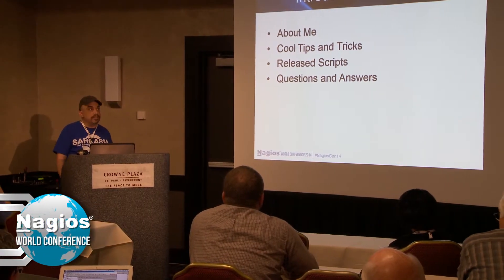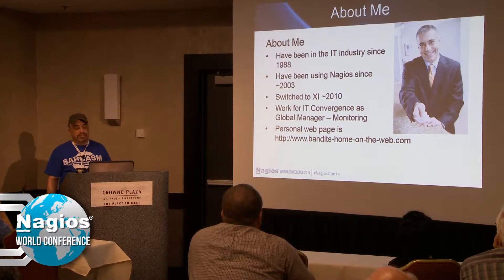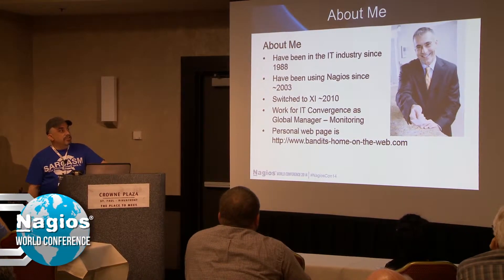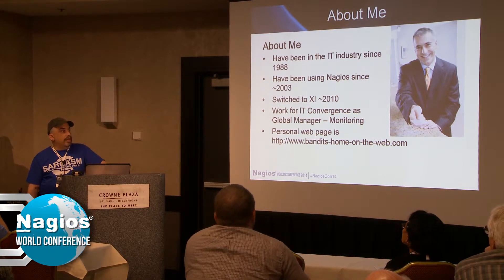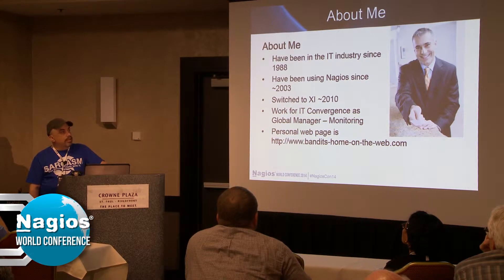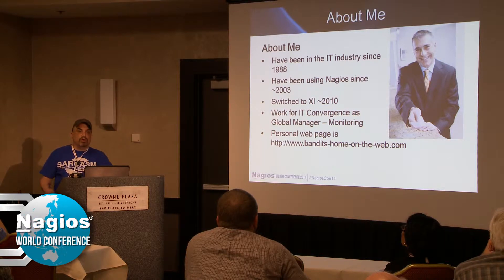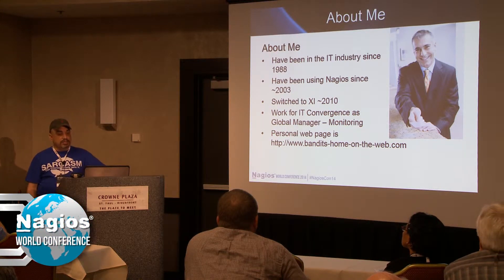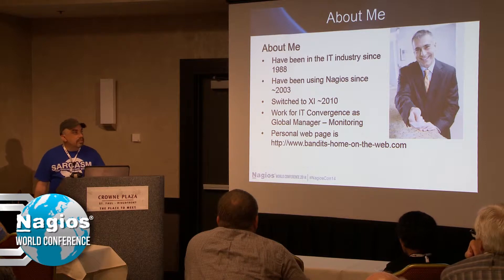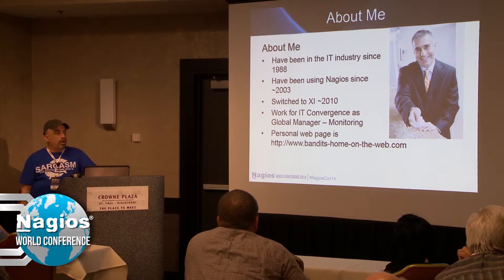I've been in the IT industry since 1988, I've been using Nagios since around 2003, and I switched to XI in 2010. I work for IT Convergence as global manager of monitoring — we're an Oracle house, we do hosting and managed services for Oracle databases, professional services, and soon we'll be doing monitoring as a service. There's a link to my personal web page that has some of my scripts that are not on the Exchange, although my bigger scripts are on the Nagios Exchange.